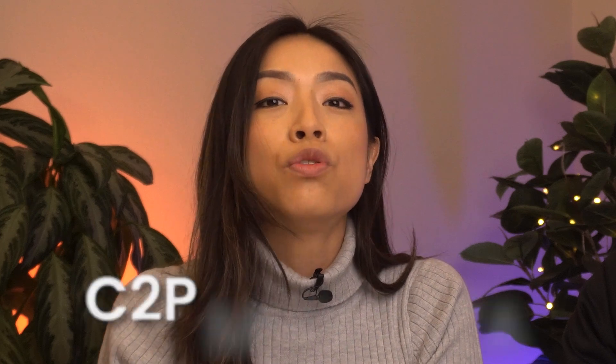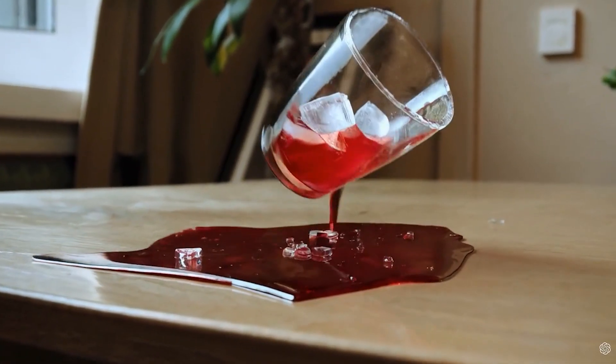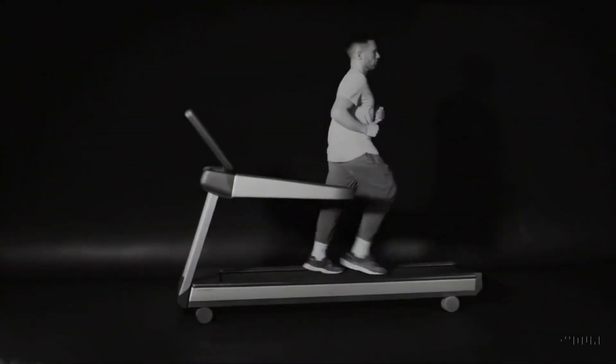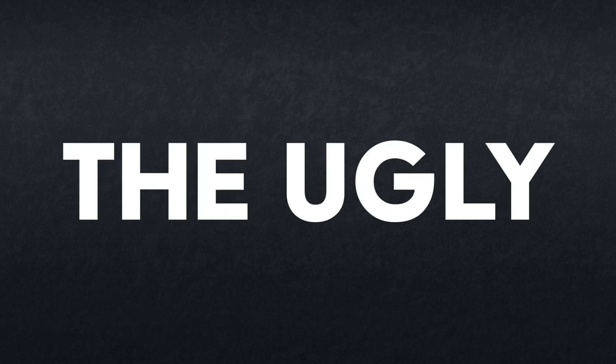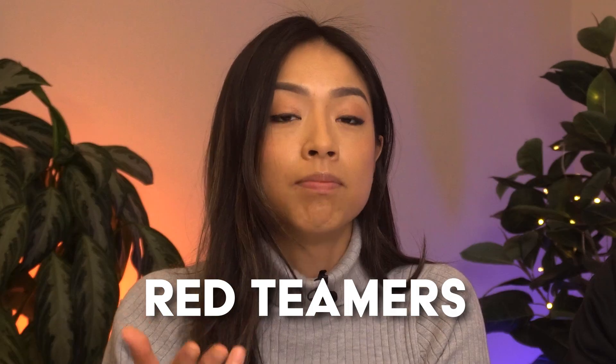Now let's talk about the not-so-great things. Sora is not open source and will likely have usage restrictions due to potential misuse. To fight this, videos will have C2PA metadata for tracking origin and modifications — that's the Coalition for Content Provenance and Authenticity. A massive amount of computational power is required to generate these videos, raising concerns about environmental impact. Sora also has limitations: it doesn't accurately model the physics of basic interactions like glass shattering, and there are other basic things that yield funny results like eating food or running on a treadmill in reverse. Models like Sora will help democratize AI-generated video, but it's also raising ethical concerns about copying human artwork. OpenAI is working with red teamers and domain experts in areas like misinformation, hateful content, and bias to test the model.